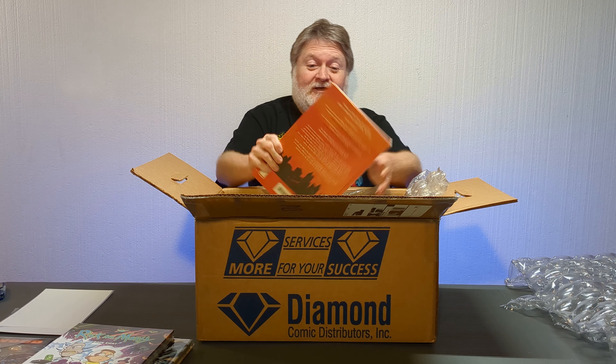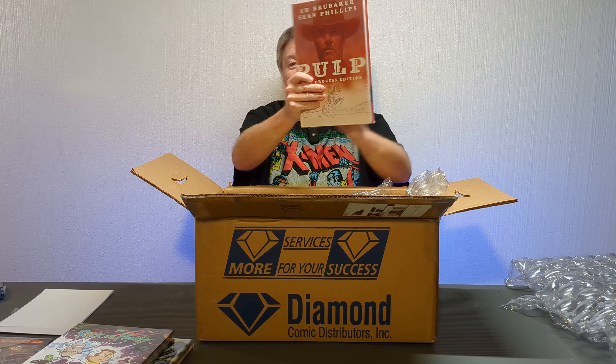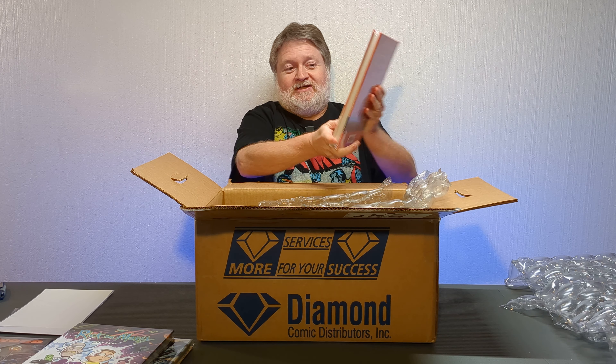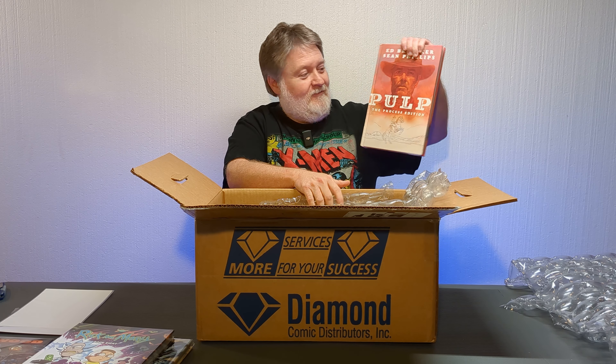This has been delayed several times, but I'm really anxious to get this. This is Pulp: The Process Edition. I have Pulp, but it came out in a little rinky-dink standard hardcover. Now this is the oversized, plus it has a bunch of extras in it. Gonna do a review on this one, for sure.